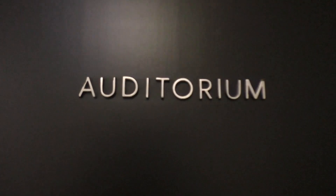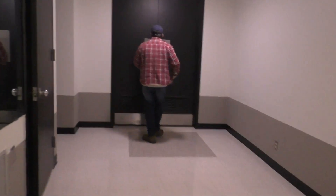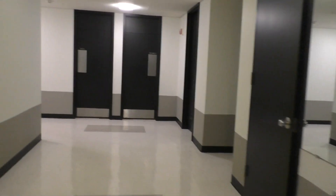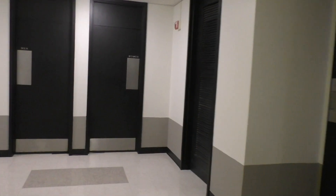There we go. Auditorium. Closet. There might be people over there. There's another auditorium just right there. It's probably... is that not the same one? I guess it is the same one, considering how big that room was.